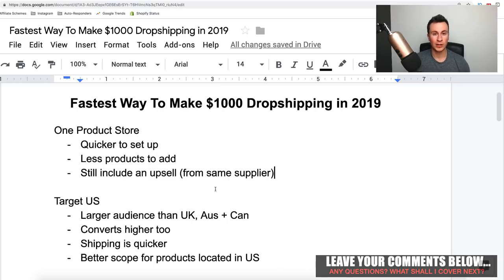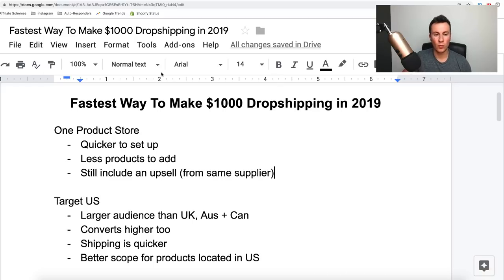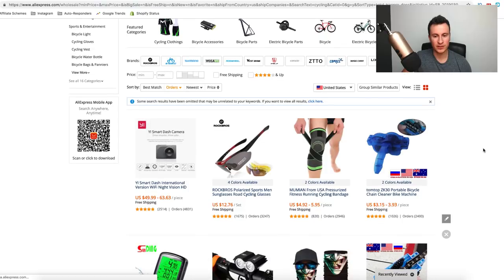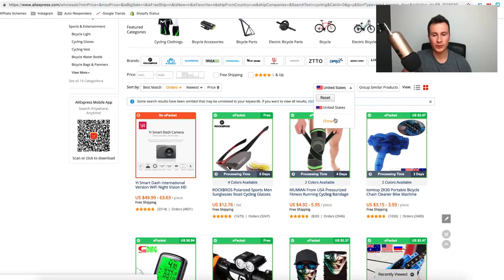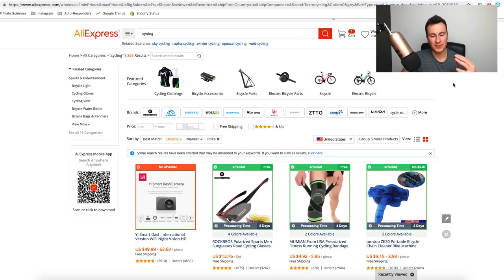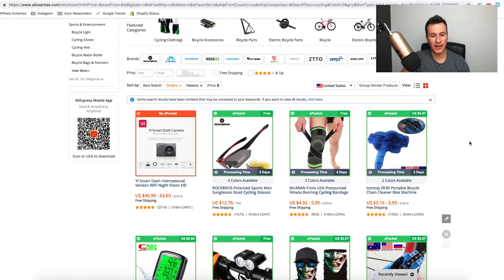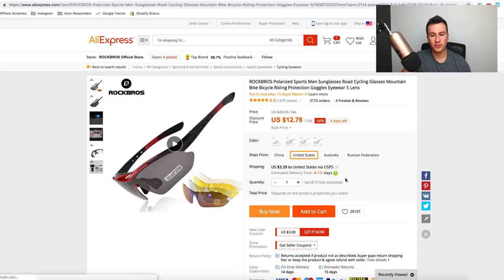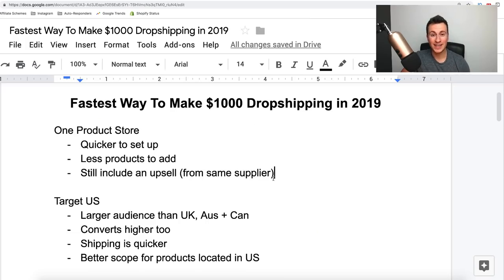When it comes to actually finding products to sell, I can show you — if we look at products available to ship to the US, there are only two options: China and US. Depending on your niche you may find suppliers in Europe shipping to the UK in a few days, but as you can see here the main two options are the US and China. You can also source your products a lot cheaper if you're selling to the US — for example, four to thirteen days shipping at only $3.39.